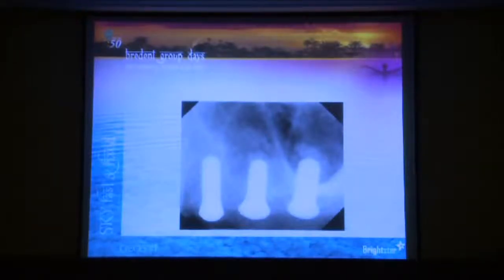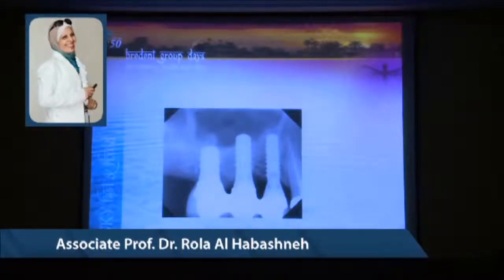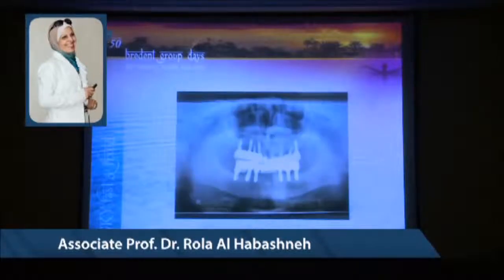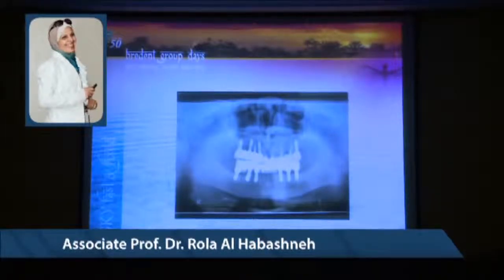Here are a few cases using short implants, trying to place multiple implants so we can splint them together. For example, when bone is very close to the mandibular nerve—placing an upper six millimeter ITI implant with regular-size linked implants, splinting them together. In another patient, placing eight millimeter implants in the mandible, splinting them together. In my practice, I usually splint implants when they are short; I don't place them as single restorations. I unite two or three implants when placing short implants.